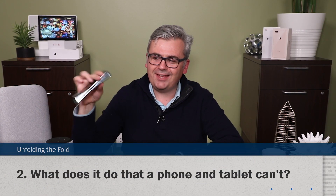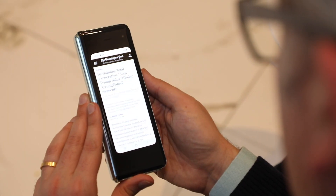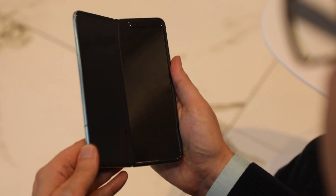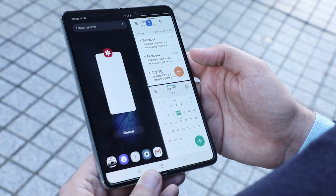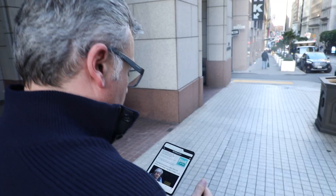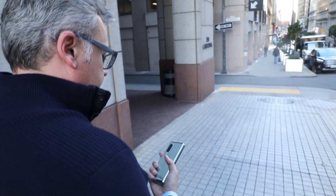So what does the Fold do that you can't do with a tablet or phone alone? Launch an app or alert on the front and open up to use it on the full screen. Also, in tablet form, this thing can run three apps simultaneously — but they're like two-inch apps. Beyond that, the Fold seems to be mostly about the convenience of having a small tablet in your pocket.